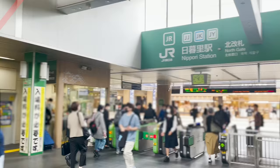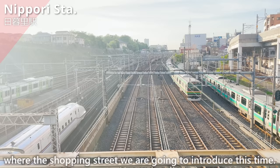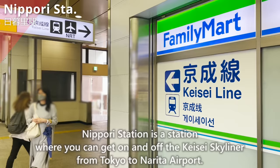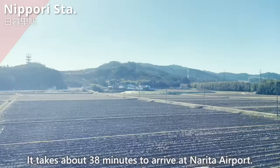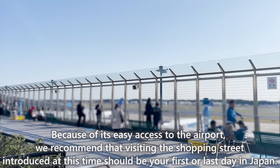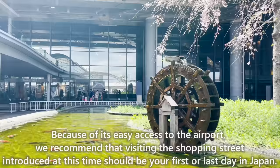We have arrived at Nippori Station, where the shopping street we are going to introduce this time is located. Nippori Station is only two stops from Ueno Station, which takes about four minutes. It is also a station where you can get on and off the Keisei Skyliner from Tokyo to Narita Airport, taking about 38 minutes. Because of its easy access to the airport, we recommend visiting this shopping street on your first or last day in Japan.